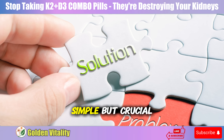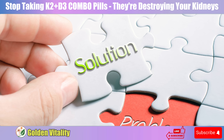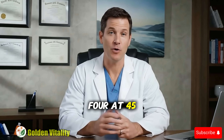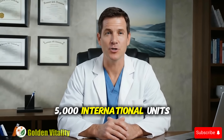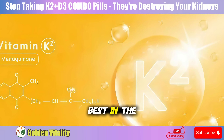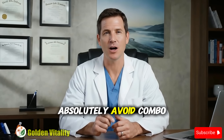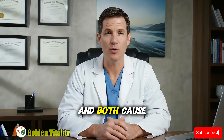The optimal solution is simple but crucial: take them separately to control dosage precisely. For K2, choose MK7 at 180 to 360 micrograms for cardiovascular health, or MK4 at 45 milligrams if treating severe osteoporosis. For D3, use 5,000 international units after blood tests confirm necessity. K2 can be taken anytime, best in the evening with MK7. D3 should be taken with a fatty meal in the morning or afternoon for maximum absorption. Absolutely avoid combo pills — you'll either be deficient in K2 or overdose on D3, and both cause harm.